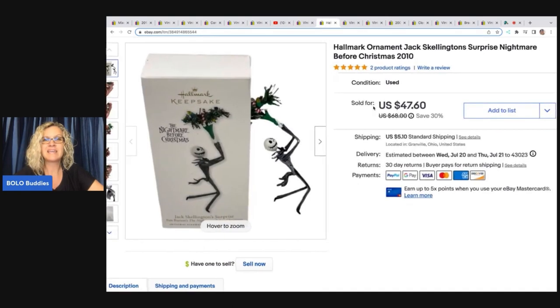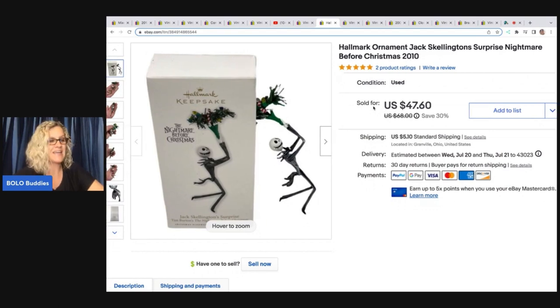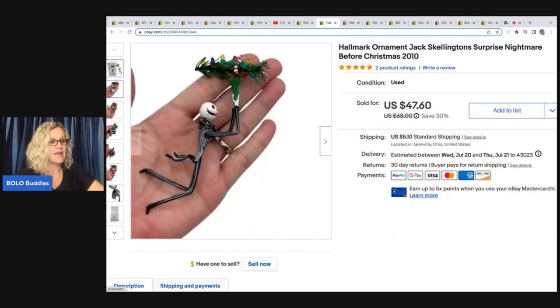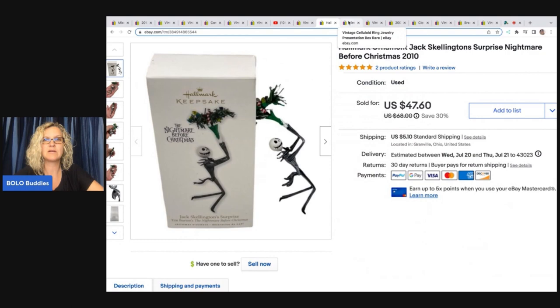The next item is another Hallmark ornament — Jack Skellington, Nightmare Before Christmas, from 2010. These sold so fast — super fast. Big money bolos right here. I sold this for a best offer of $45 plus shipping, and it also came out of a thrift store mystery box.